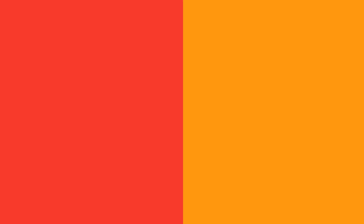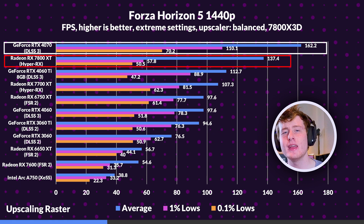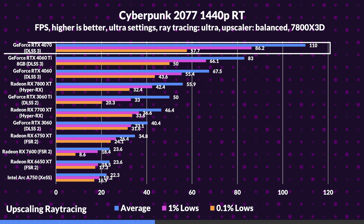Testing the 4070 with DLSS 3 and the 7800 XT with Hyper RX with fluid motion frames in Forza Horizon 5 at 1440p, the 4070 shows an 18% lead over the RX 7800 XT, showing that frame generation continues to dominate against AMD's fluid motion frames. And in Cyberpunk 2077, this is even more clear — while raytracing, the 4070 takes a massive 97% lead over the 7800 XT, showing that while Hyper RX is impressive, it struggles to pull its weight against DLSS 3.